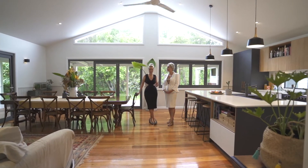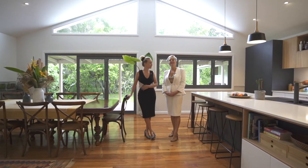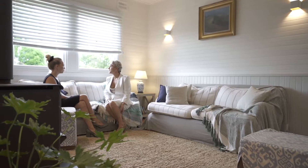Welcome to your forever home. Never before have we seen a renovation to this standard in Mullumbimby. This beautifully restored Queenslander is the perfect blend of old meets new.